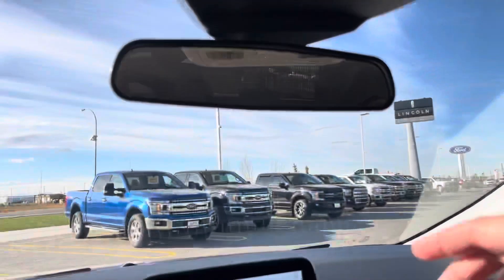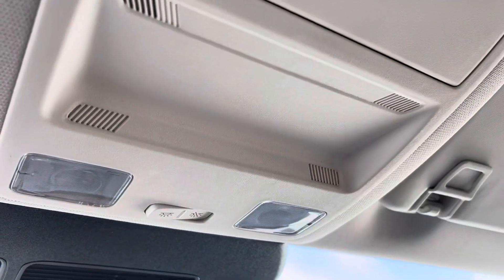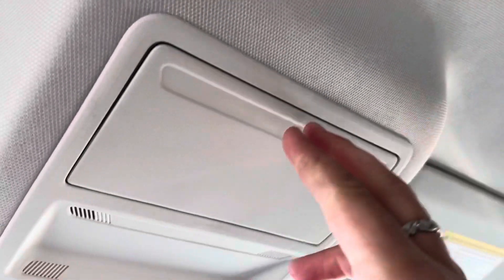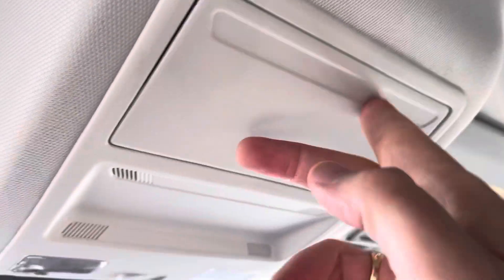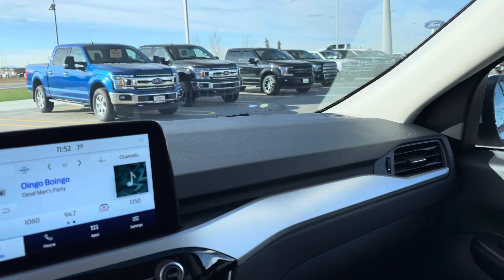Come up top, you've got an auto-dimming rearview mirror and map lights up here to give you a little light at night. You've got a sunglasses holder for your shades, and just a beautiful interior overall — they've done a really good job on this vehicle.